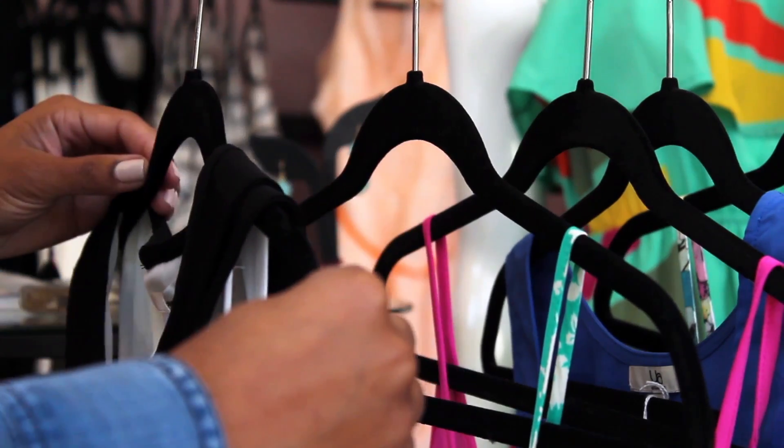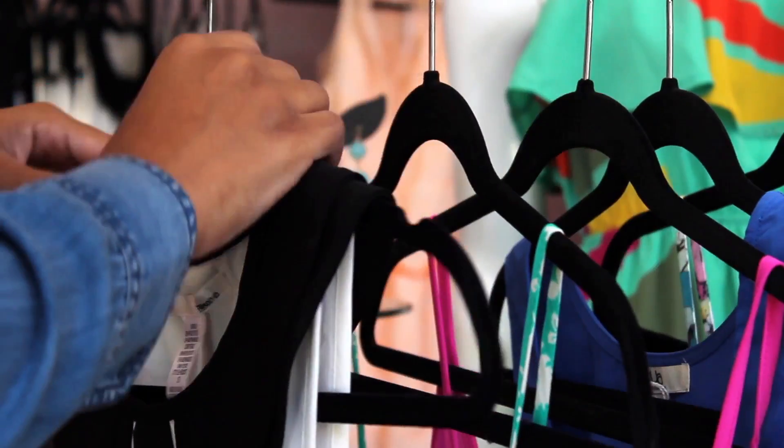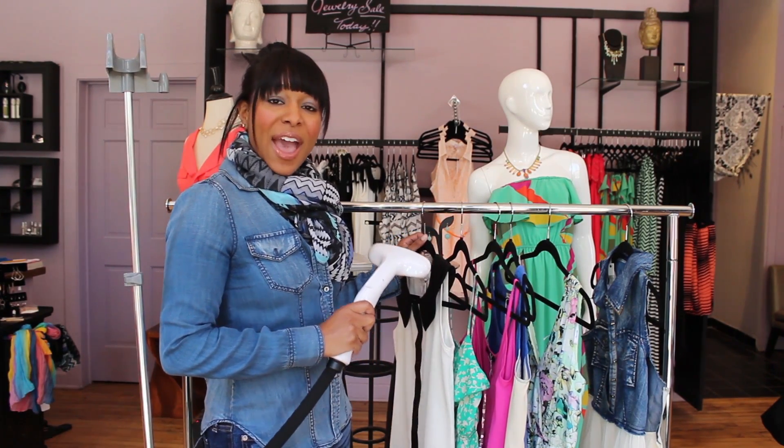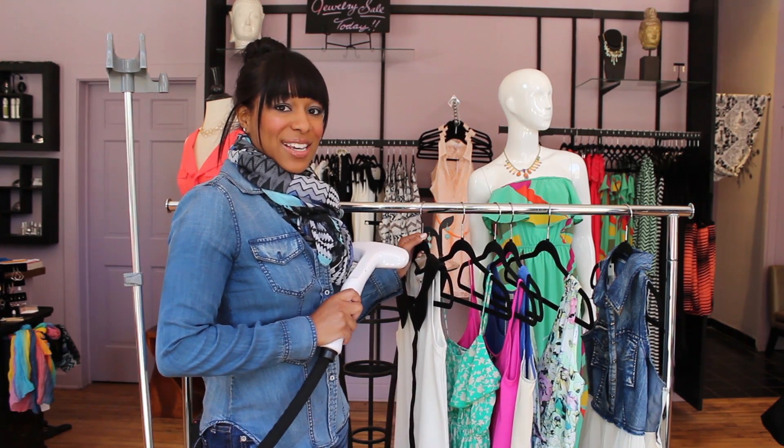Another bonus — have really great hangers. It really helps with your presentation. I'm Sarita Rose of SaritaRose.com and thanks for learning about what equipment a fashion stylist needs.